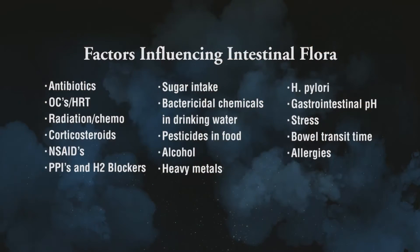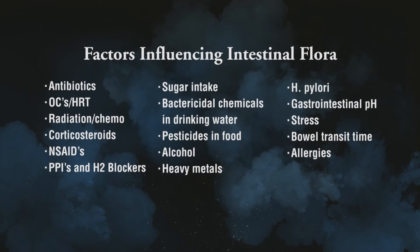The first thing to understand is what exactly influences the intestinal flora, because a lot of people think that if they're not having gas or bloating, their intestinal flora is just fine. But the reality is you could be having shifts in your immune system due to changes in your intestinal flora that could be causing problems, maybe even years down the road.